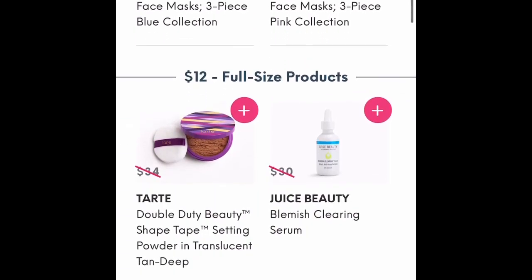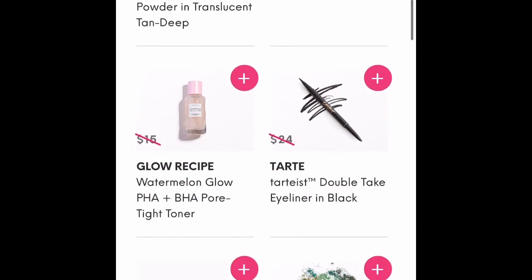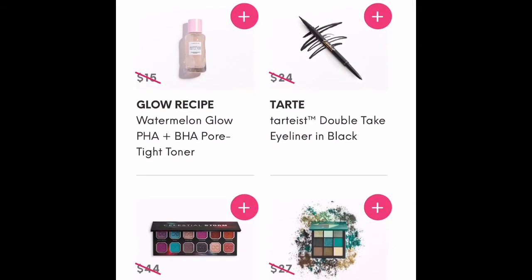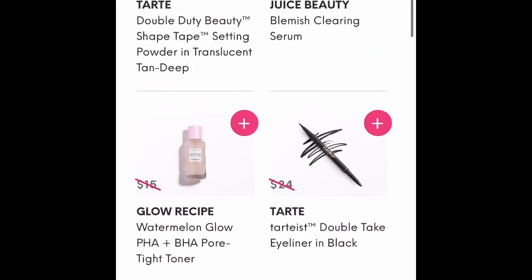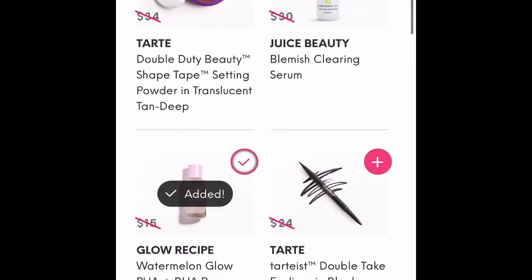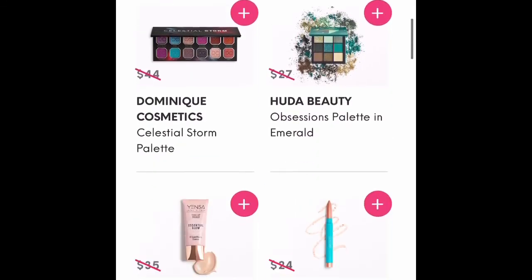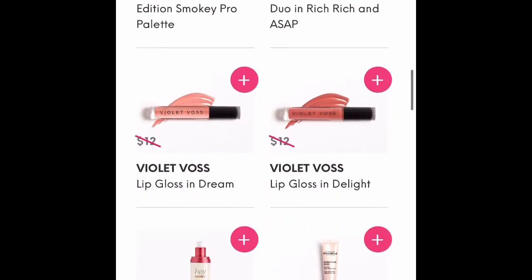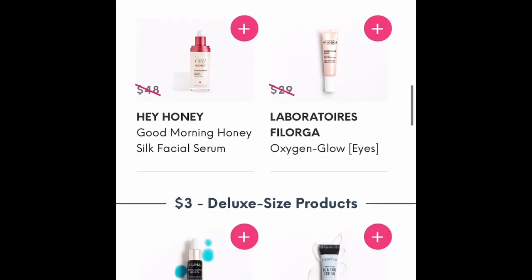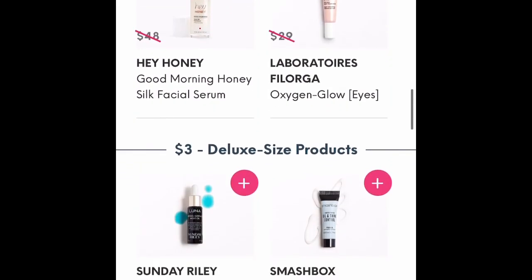These are at the $18 price. You move down to the $12 price for full-size items and take a look at the other items there. I already have the Dominique Cosmetics palette and the Huda Beauty palette, but I would really like to try that Glow Recipe toner, so I add that.